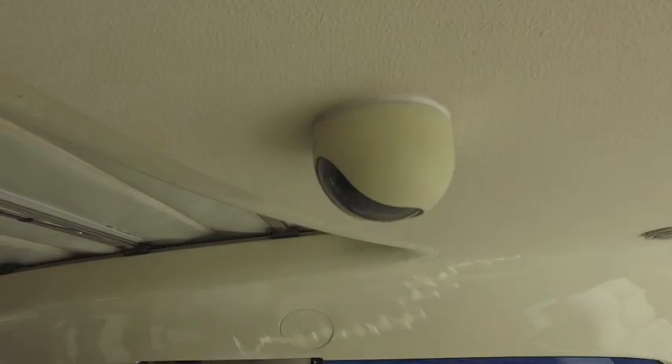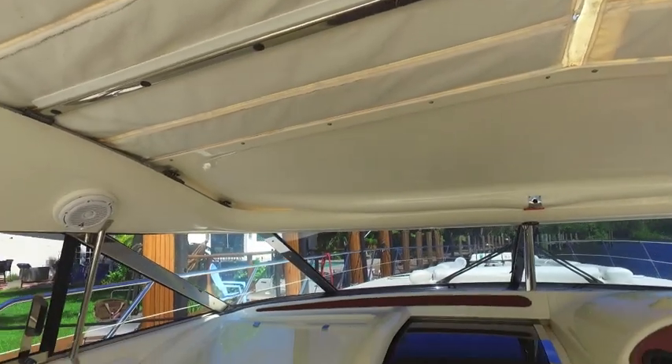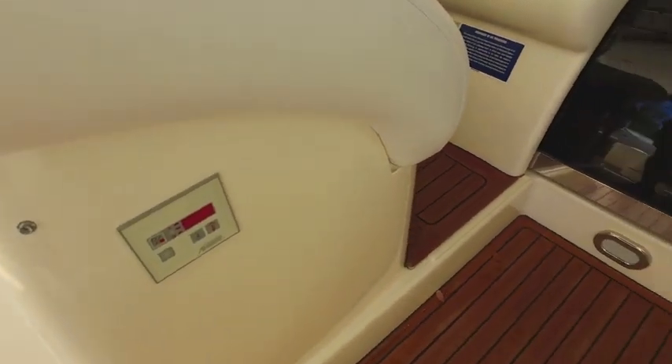There's a camera in the cockpit. There's your accordion sunroof and it works perfectly — the mechanism's been rebuilt. This is your guest seat at the helm. There are two AC units: one on the port side and one on the starboard side.